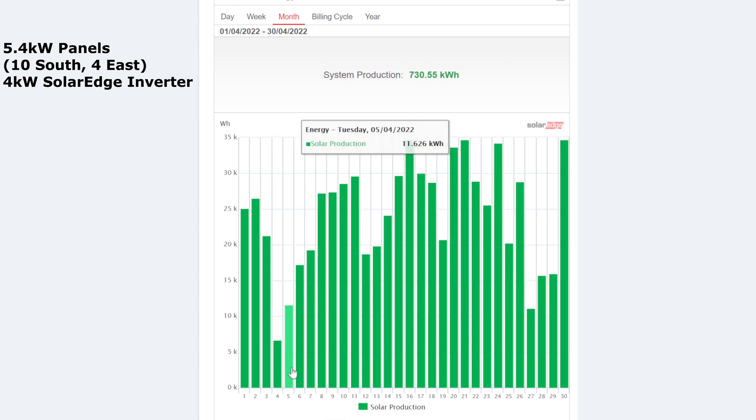There were some bad days of course, as there always are — 6 kilowatts, 11 kilowatts, and 11 kilowatts — but still not too bad. Since the end of March we had a 4 kilowatt day, which was really dark and cloudy, but April seemed to do quite well.